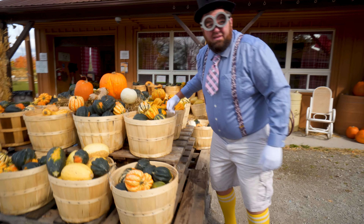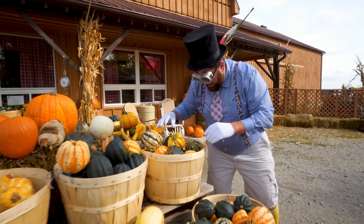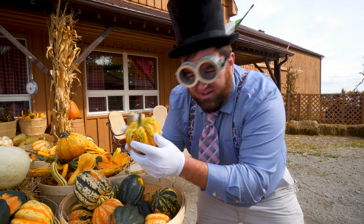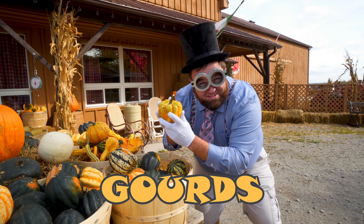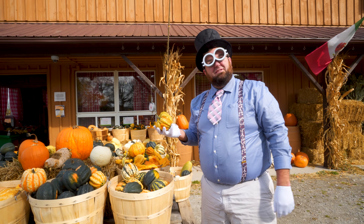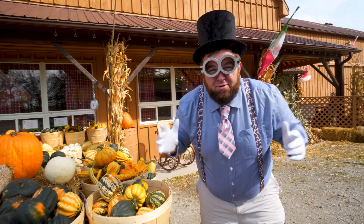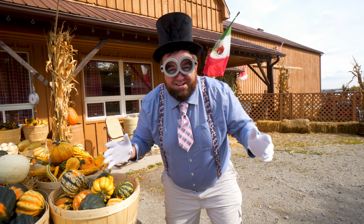Look what we have over here! This is like a big pumpkin! And these are all like little pumpkins! Actually, you know what these are called? These are called Gords! I knew a guy named Gord once! I wonder what he's up to? Anyway, let's go explore the cool stuff we can do at Andrew Scenic Acres!